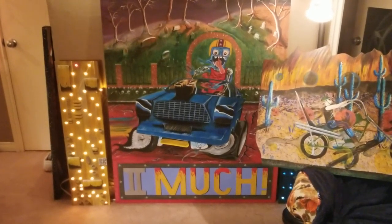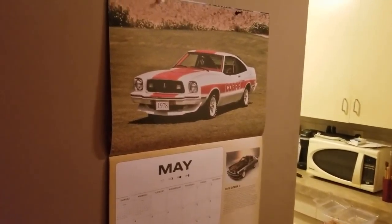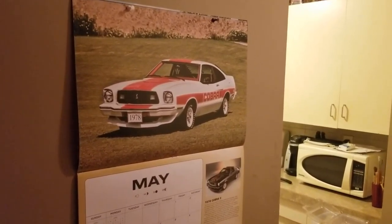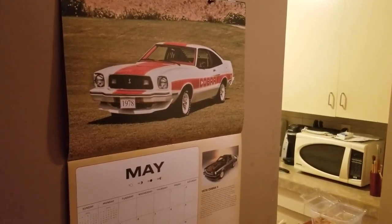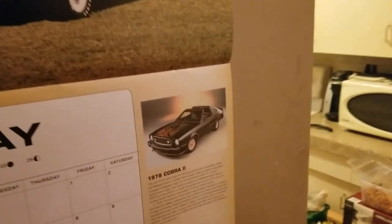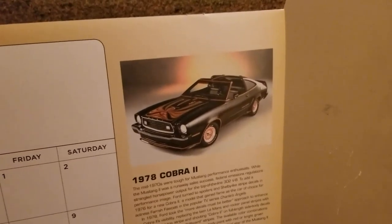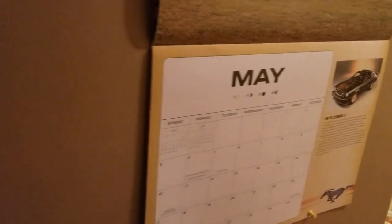My neighbor and friend gave me a Mustang calendar, and guess what they have on there — a Mustang Two. That's a 78 Cobra, the one where it says cobra in the middle instead of on the bottom — those are 78s. And you can barely see it, but there's a King Cobra. I love those cars so much I can't even describe it. I am way into that body style.